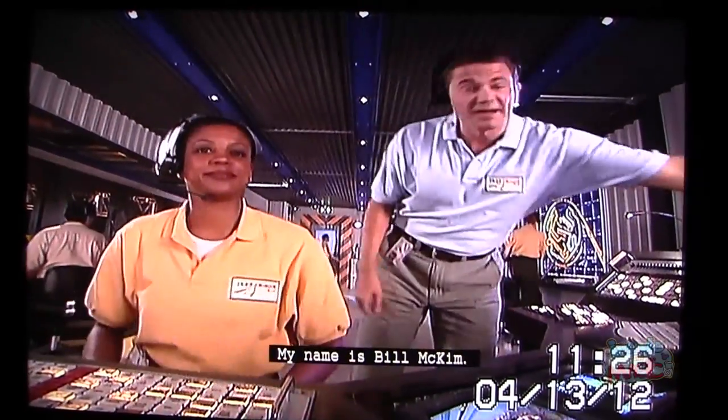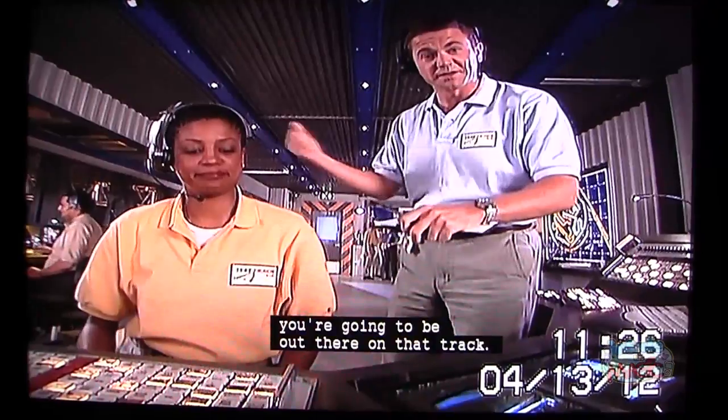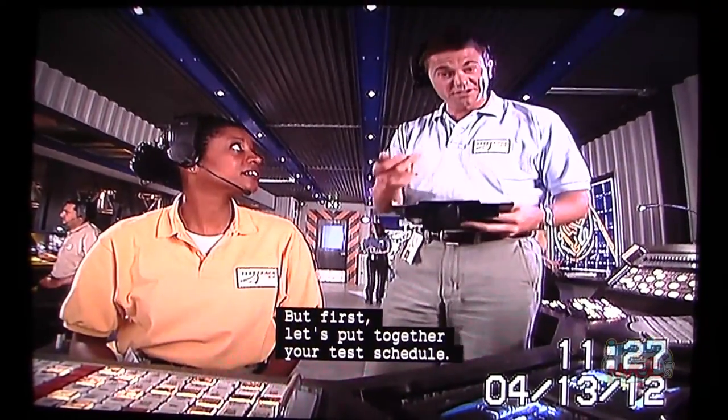Hi, everybody. Welcome to the test track. My name is Bill McKim. I'm up here in the control center. In just a couple of minutes, you're going to be out there on that track. But first, let's put together your test schedule.